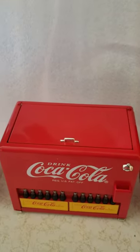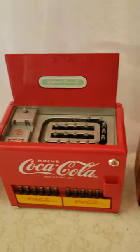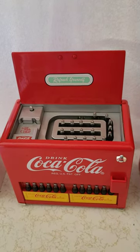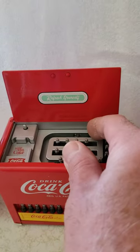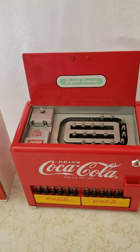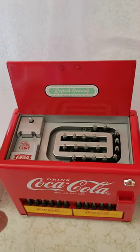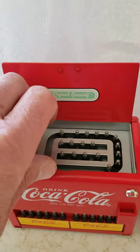The second Coca-Cola bank — this one's a little bit different. And then if you move the little bottles, you can hear it sounds like the bottles are moving.